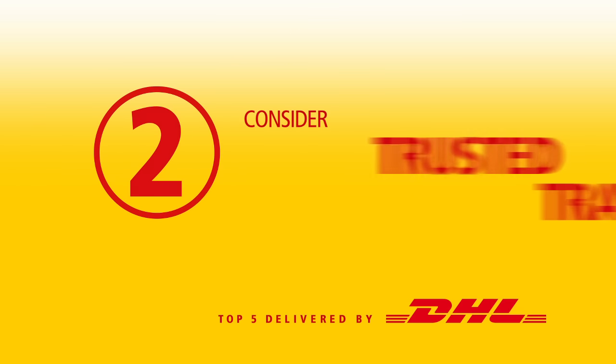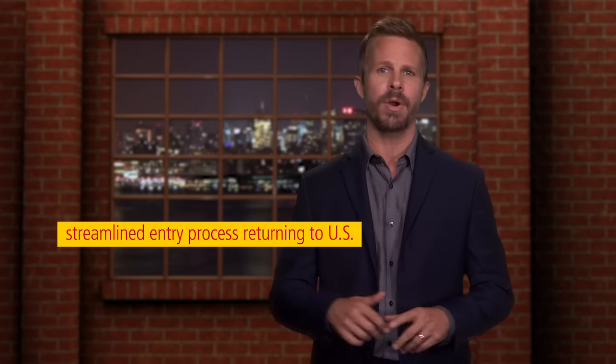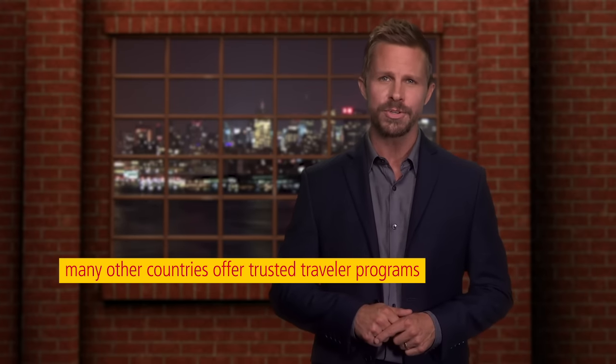Number two: consider trusted traveler programs. Customs and Border Protection offer U.S. residents a streamlined entry process for those returning to the country after traveling abroad. Many other countries also offer trusted traveler programs from which U.S. persons can benefit.